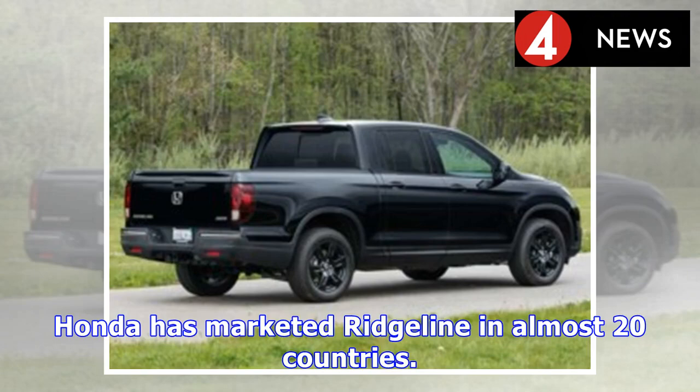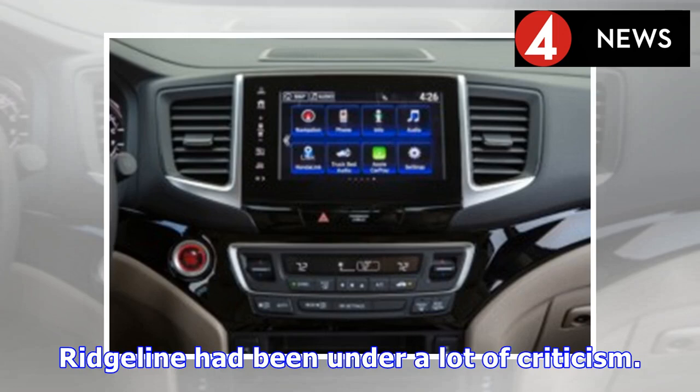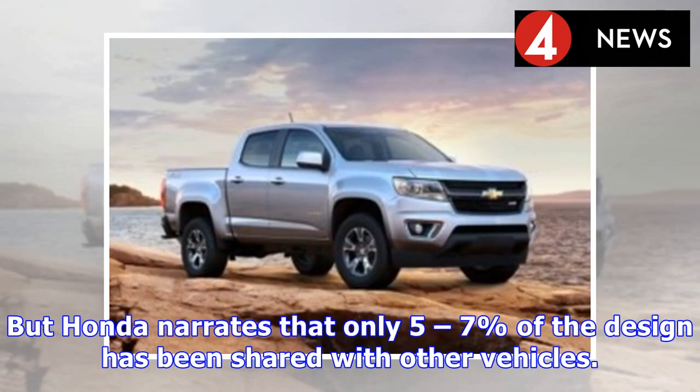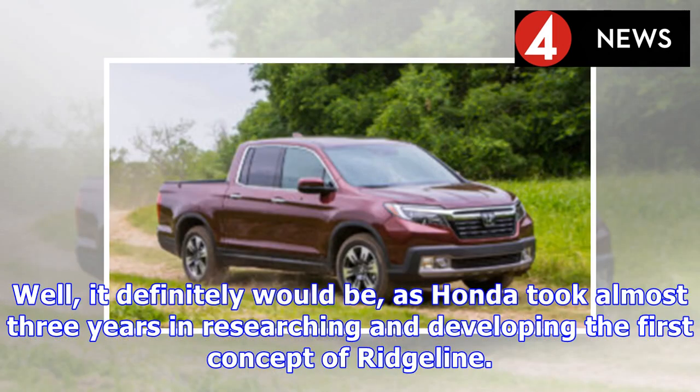Honda has marketed the Ridgeline in almost 20 countries, and it has been one of the highest-grossing cars for Honda in North America. The Ridgeline had been under a lot of criticism — some automobile reviewers stated it was heavily based on the Pilot and Odyssey. But Honda maintains that only 5–7% of the design was shared with other vehicles, and the Ridgeline is a totally independent design, as Honda took almost 3 years researching and developing the first concept.